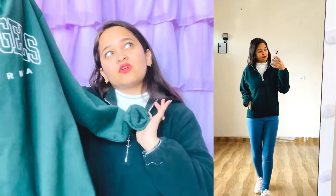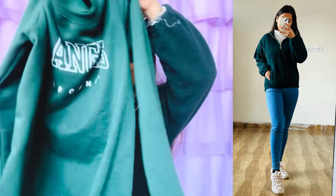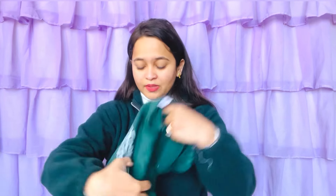I ordered size 38, but if you are my size, you need to order L size. From my side, I am going to give it a 10 on 10. The quality for the price is perfect. This green hoodie is Rs. 259.